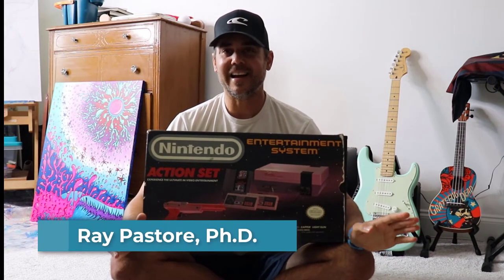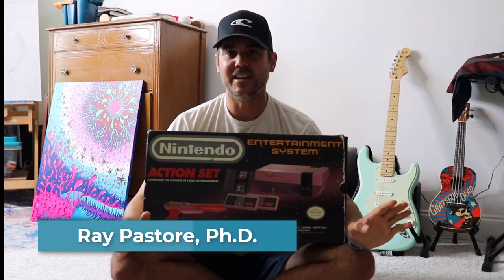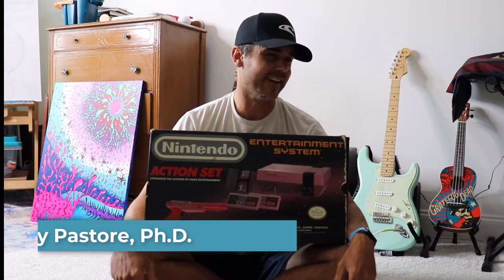What's up everybody? Dr. Ray and I got an exciting video for you today — it's mostly exciting for me though.